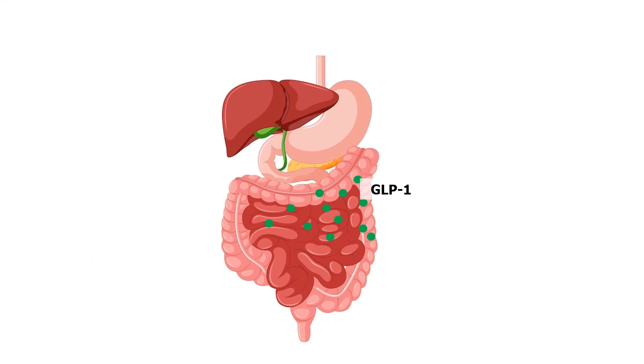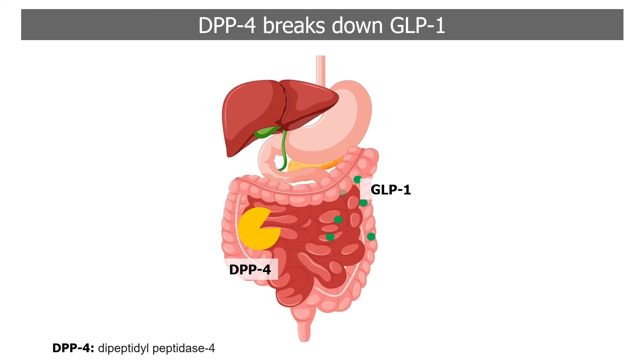But there is a catch. The helpful GLP-1 hormone is relatively short-lived. An enzyme called dipeptidyl peptidase 4, or DPP-4, quickly breaks it down.